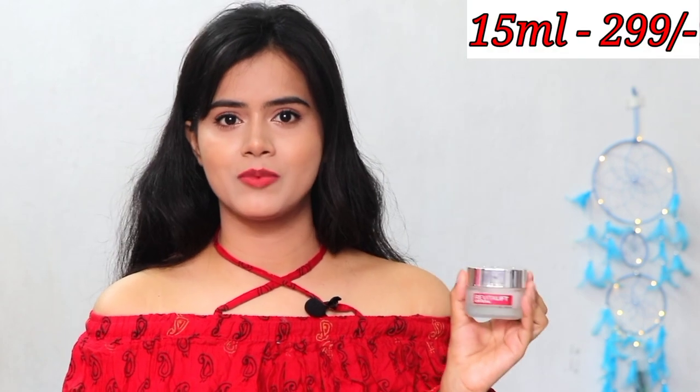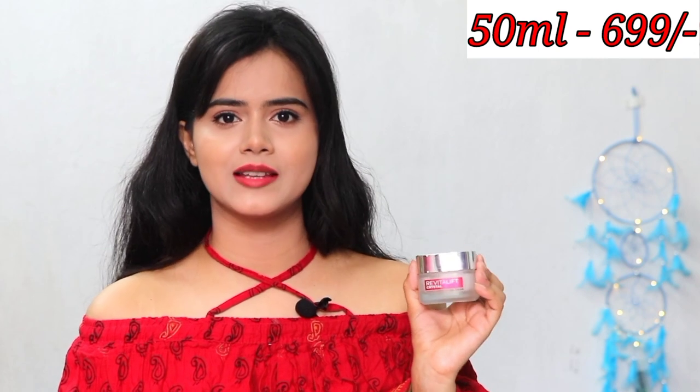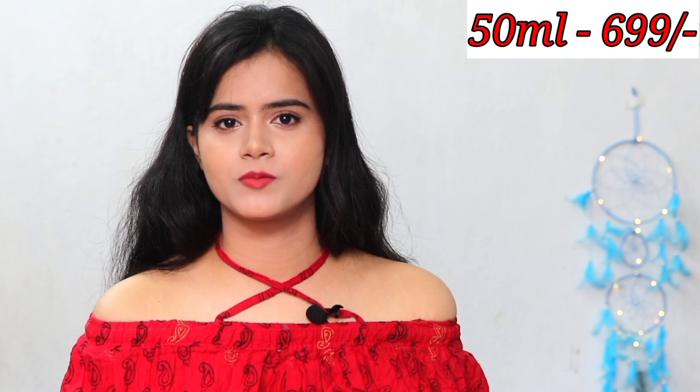There is no paraben, colorant, synthetic dyes in this cream, and it is non-comedogenic. This cream is available in two sizes: 15 ml priced at 299 rupees and 50 ml priced at 699 rupees. I have purchase links in the description box, so make sure you check it out.